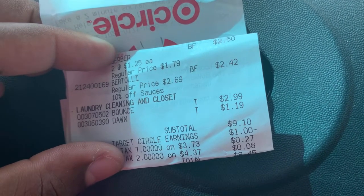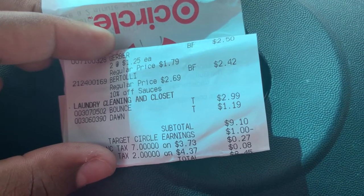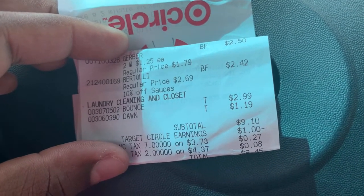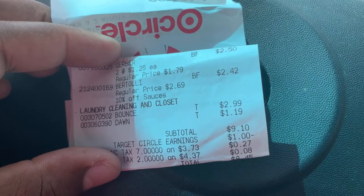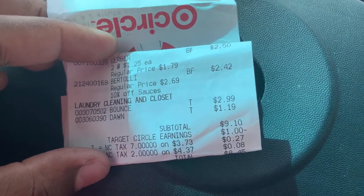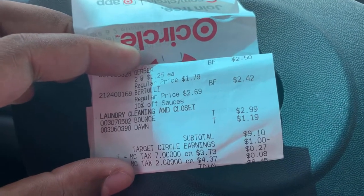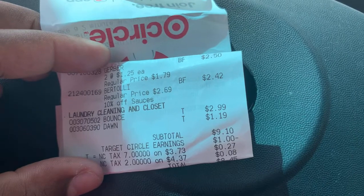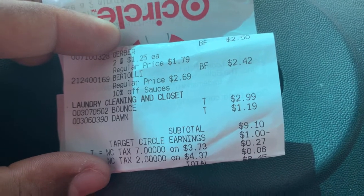Thank you all for watching! Let me know what deals y'all are doing at Target this week. I don't have any paper coupons so I didn't pick up any of the household deals, but P&G coupons are out so you can do the buy-three-get-a-ten-dollar-gift-card deal. Some accounts also have a spend $75 get $15 off offer you can combine with your coupons for an awesome deal. Make sure to give this video a thumbs up, subscribe if you're not already, and I'll talk to y'all later — bye!